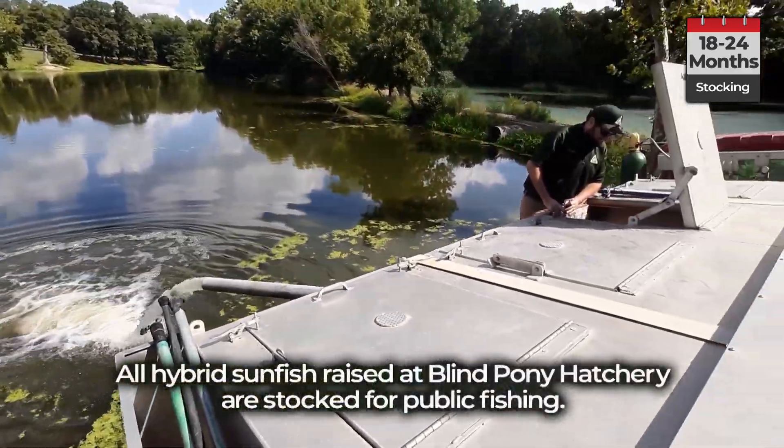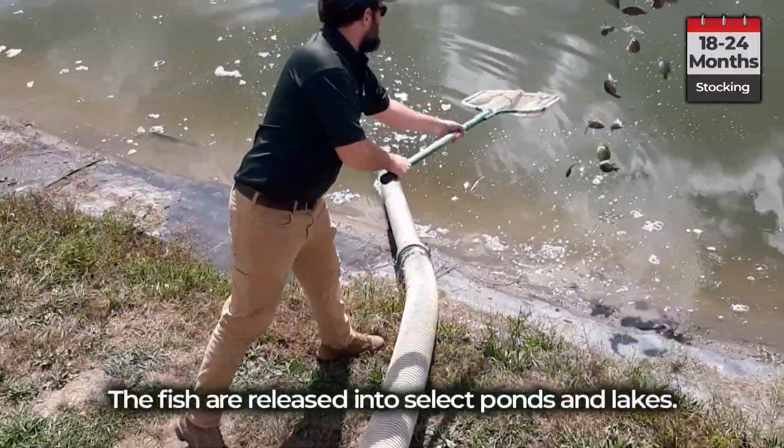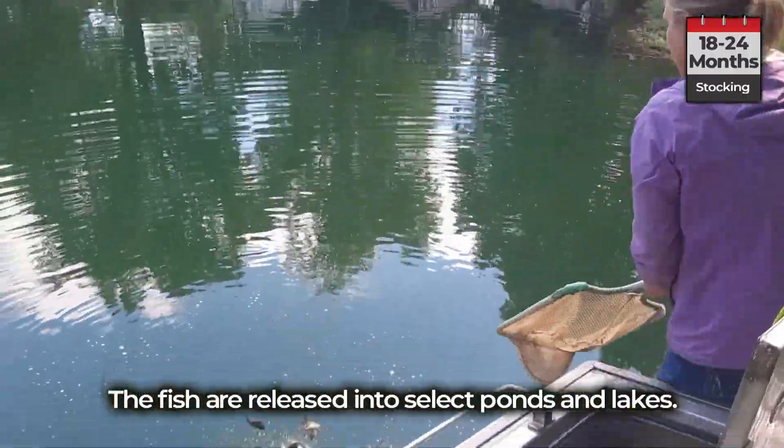All hybrid sunfish raised at Blind Pony Hatchery are stocked for public fishing. The fish are released into select ponds and lakes.